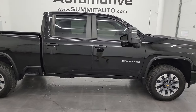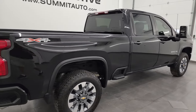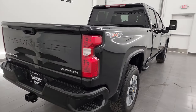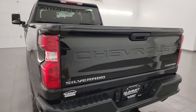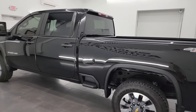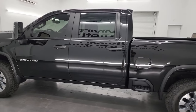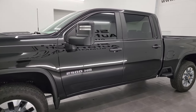Hey, this is Brett, and this 2022 Chevy Silverado 2500 Crew Cab Short Box Custom Trim Package is stock number 14064Z. I am here at Summit Automotive in Fond du Lac, Wisconsin — your new and used heavy-duty truck headquarters, as well as your like-new heavy-duty truck headquarters, because that's what this truck is.